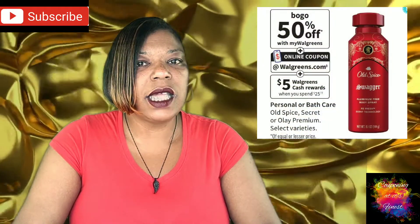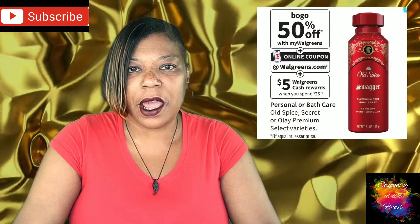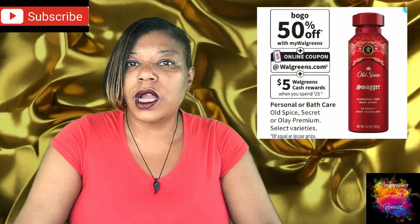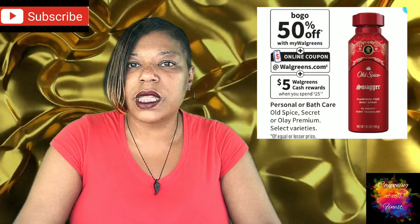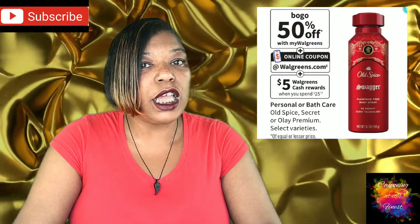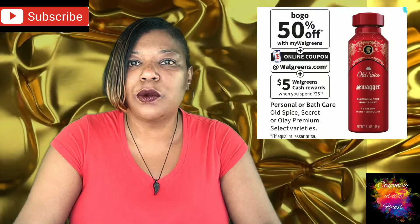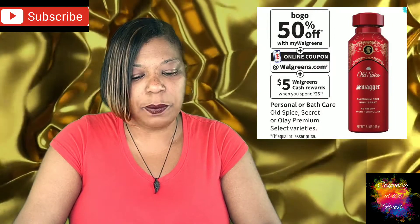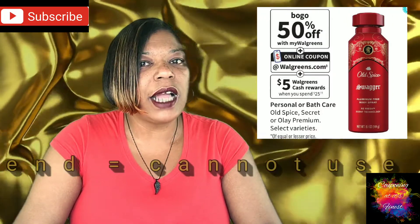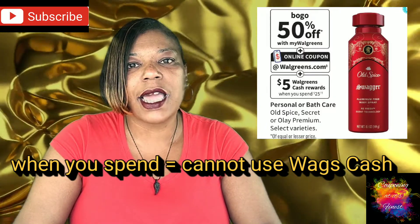Our next deal is on Old Spice, Secret, or Olay Premium Personal or Bath Care. Those are going to be regular shelf price, but they are on sale — buy one get one 50% off. The deal is you will get back $5 in Wax Cash when you spend $25. Now watch that lingo: it says 'when you spend,' which means you cannot use any Wax Cash on that deal and get Wax Cash back.